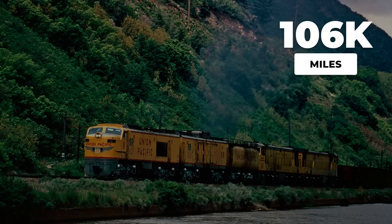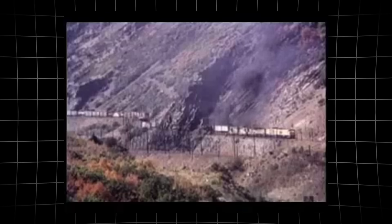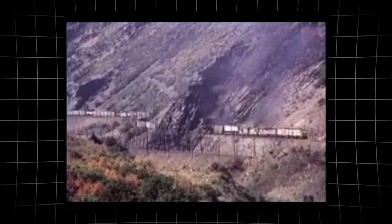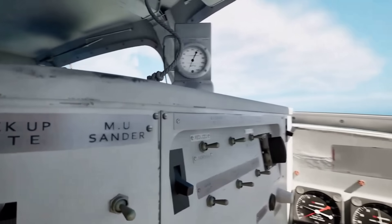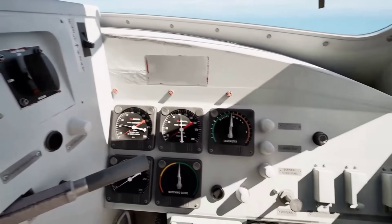The demonstrator racked up more than 106,000 miles, hauling real freight across the harshest stretches of the western mainline. Every trip was a test of reliability, of power, and of nerve.